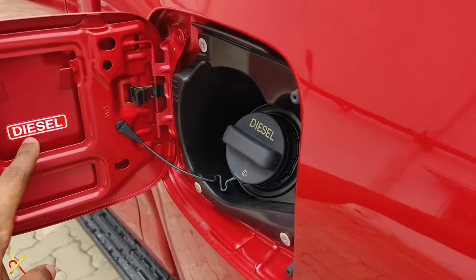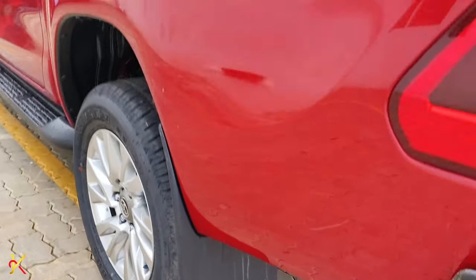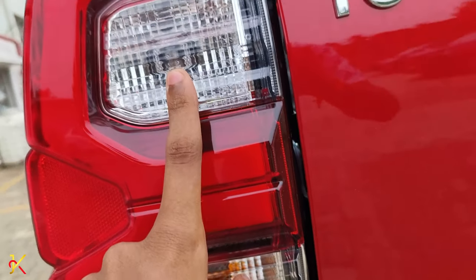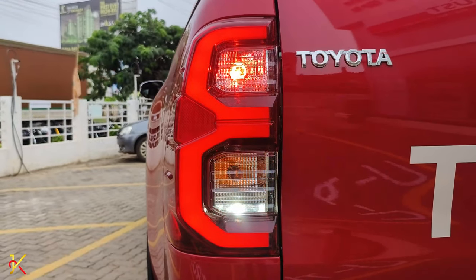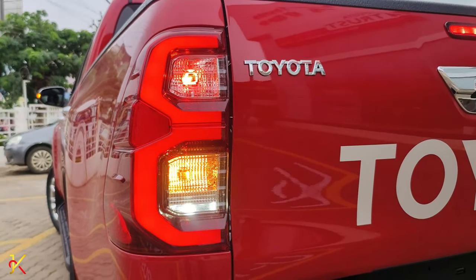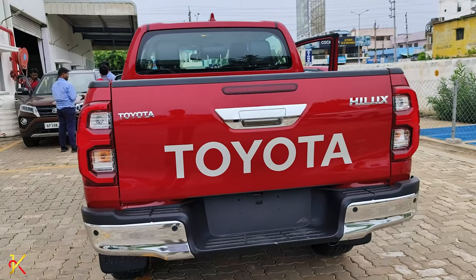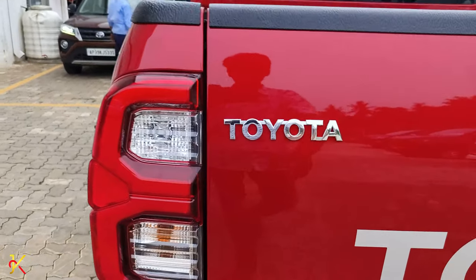The rear features back mud flaps and a Hilux badging. The back tail lamp is LED, with an LED reverse lamp and LED tail light — giving excellent visibility at night. The vehicle also has a halogen turn indicator at the rear. The back profile of this vehicle is very attractive, and it has Toyota badging.